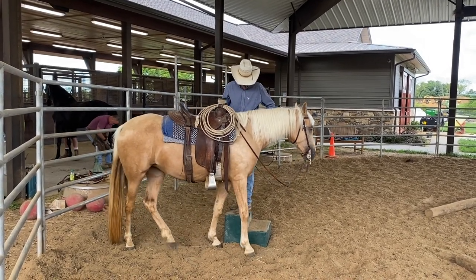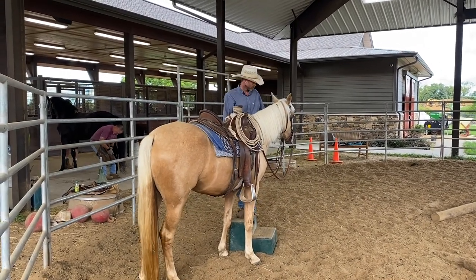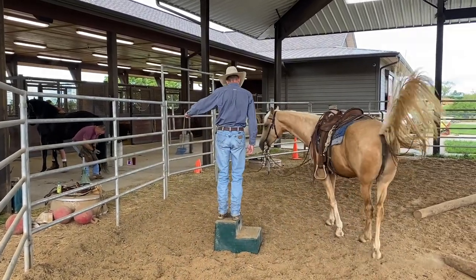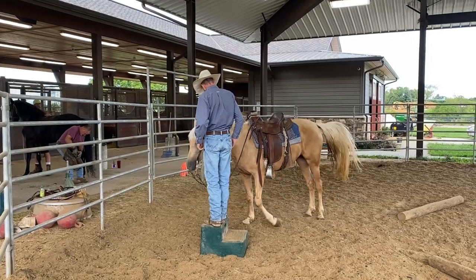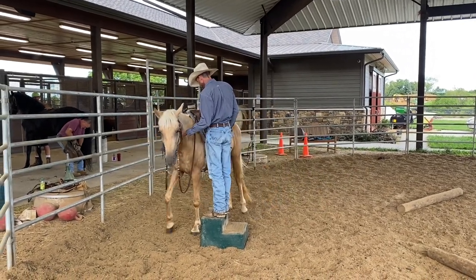We've got quite a bit going on here. You've got my pair of Jimmies here — you can see he's in the background trimming. That's Fifth of Gin. And all our Tennessee walking horses — people ask us all the time — all our horses are barefoot. We don't do any of the pads or anything like that. We're not into that at all.